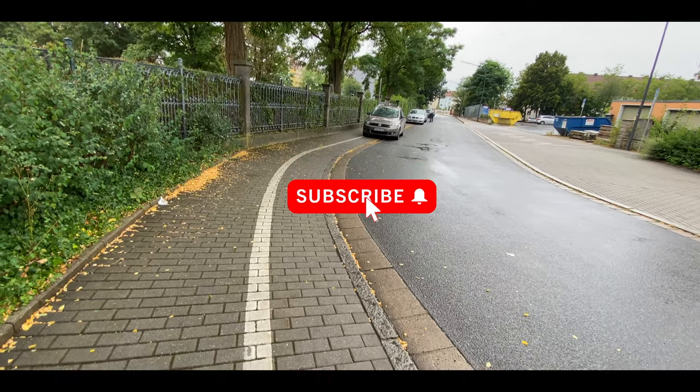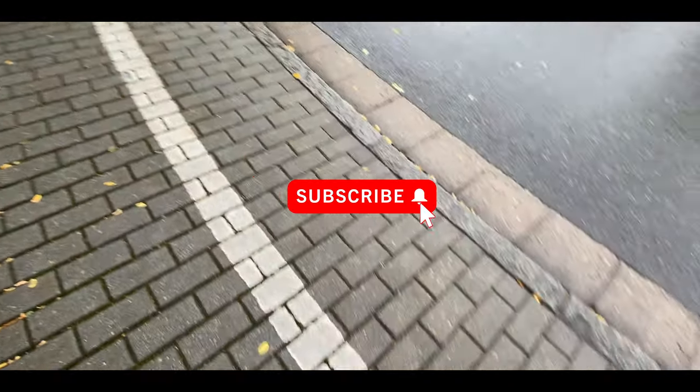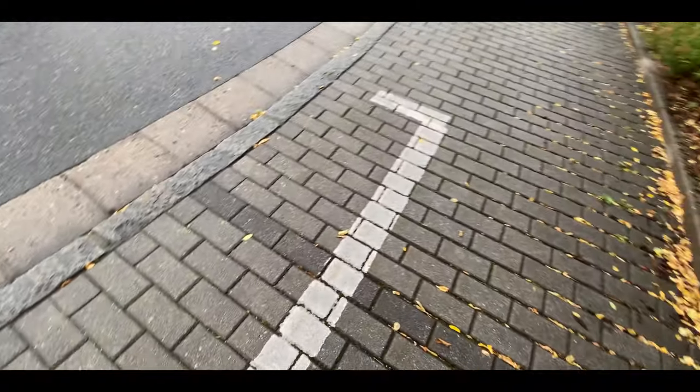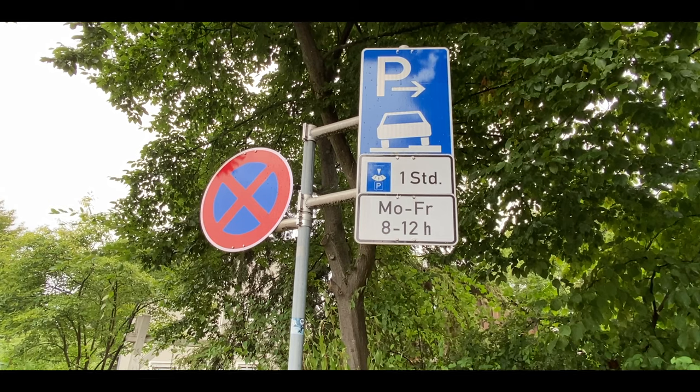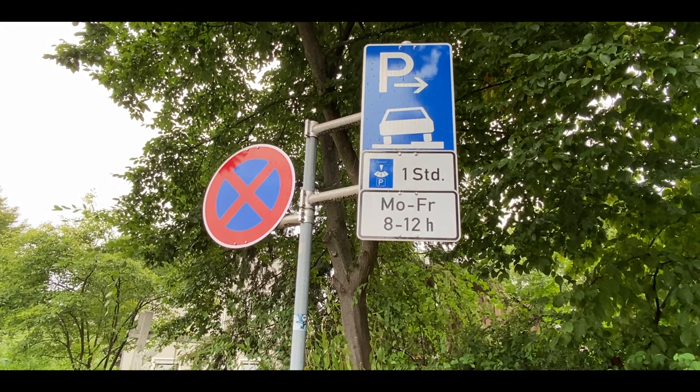Let's take a look at this one, where parking on the right side of the sidewalk is allowed. You would be able to parallel park, half on the street and half on the sidewalk, for up to 1 hour with your parking disc, Monday through Friday, 8 a.m. to 12 p.m.